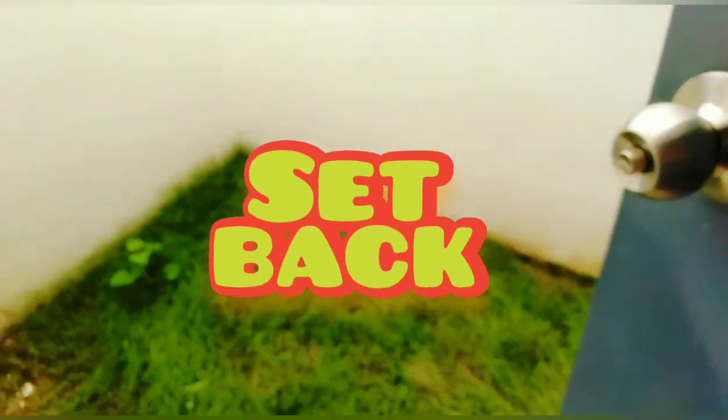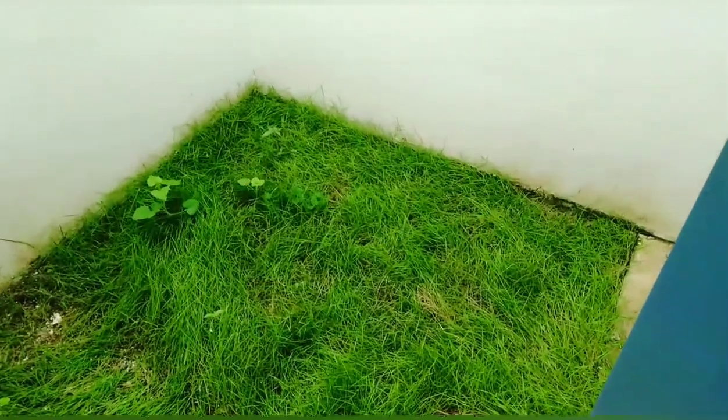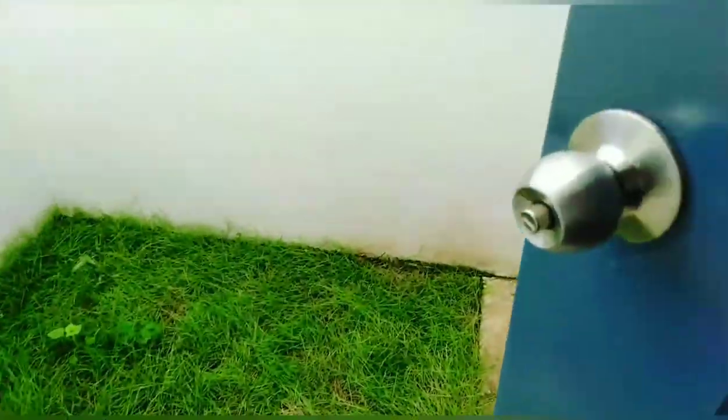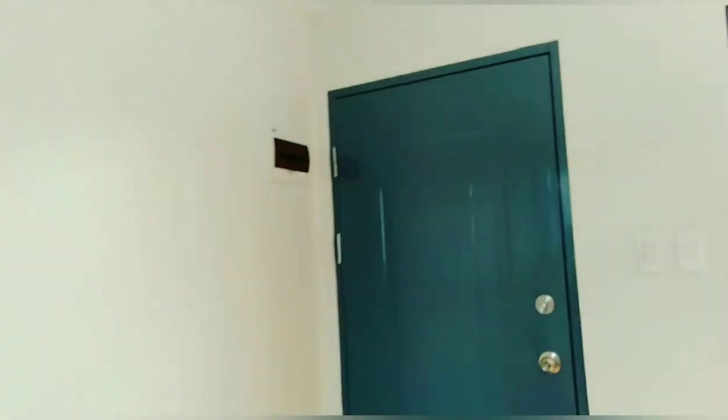Labas. So, bale, may extra space kayo dito. Ito yung setback — extra space kayo dito for your laundry, for your dirty kitchen. Pwede nyo rin gawing storage room. Ayan pala yung breaker — circuit breaker, sa likod ng door.